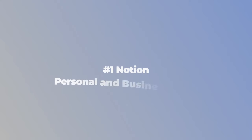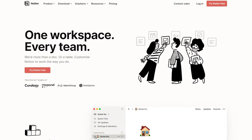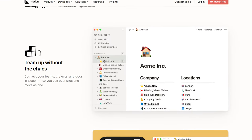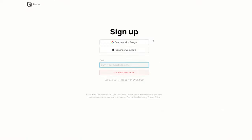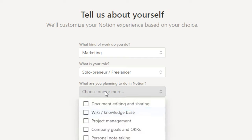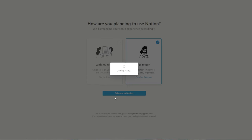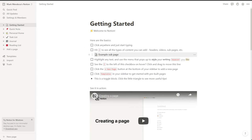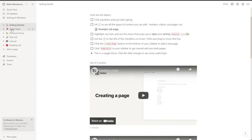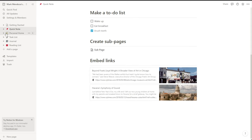Tool number one is Notion. Whether you're working on a digital or retail business, solo or in a team, there is some way you can use Notion to build or optimize your business. The way I like to think of Notion is it is my very own Wikipedia for myself — both for my personal life and my business. On top of that, it can also be a to-do list plus a project management app all in one, so everything is centralized in one app.